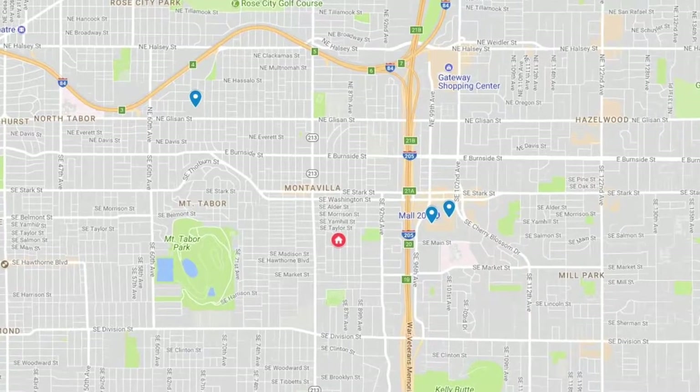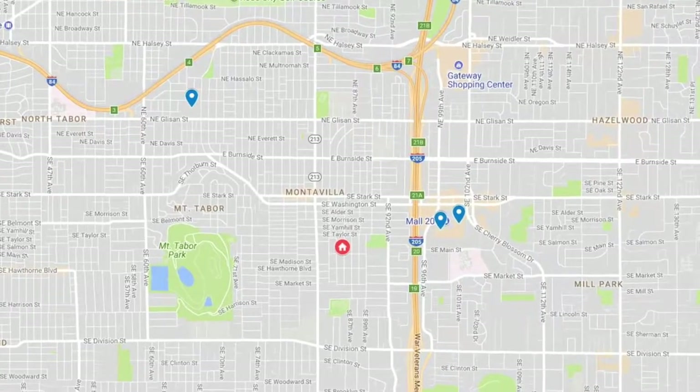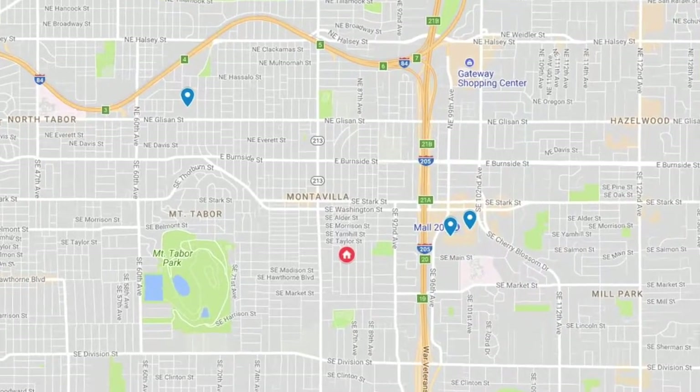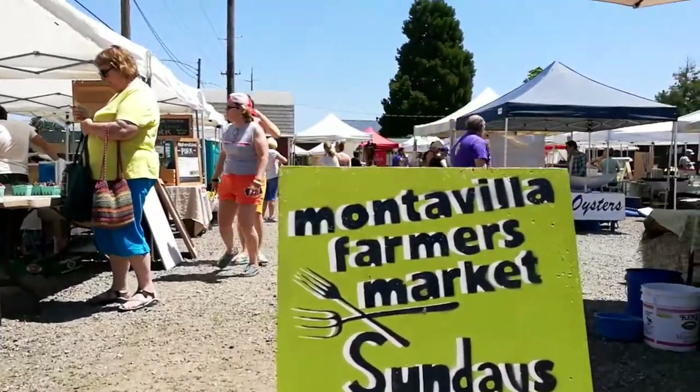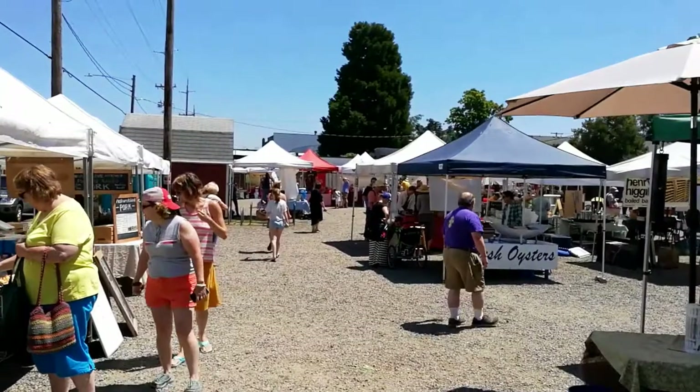There are plenty of grocery and shopping options nearby, with Fred Meyer, Target, and Home Depot all under 10 minutes by car. And don't forget about the weekly Montevilla Farmers Market.